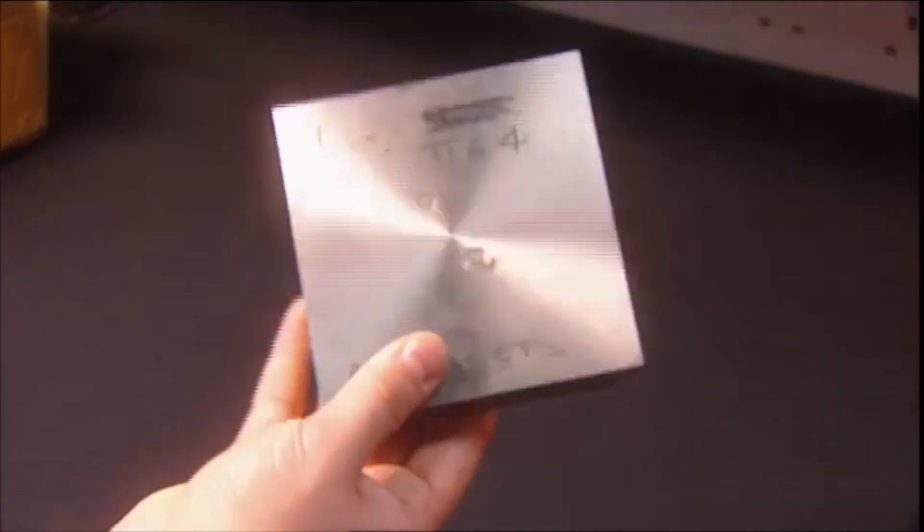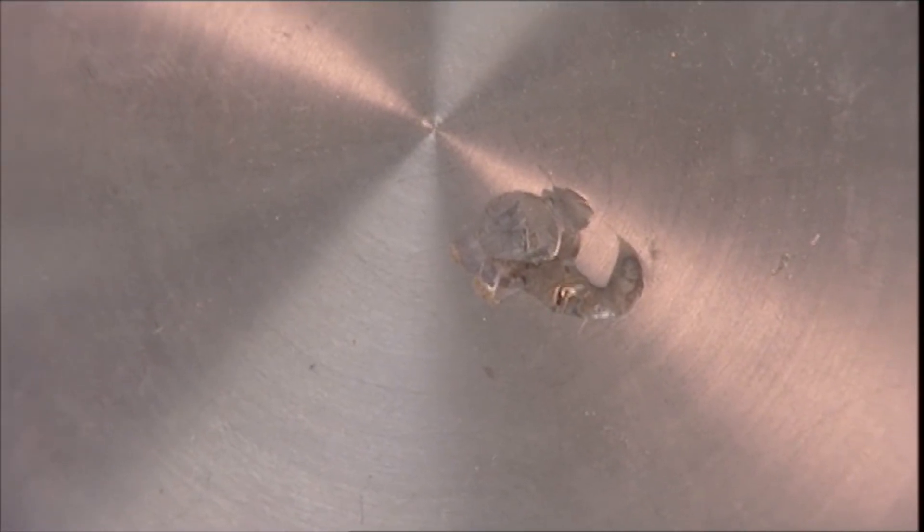Then the black box has to endure a 5,000-pound crush test in a hydraulic press. If it flinches, it fails.